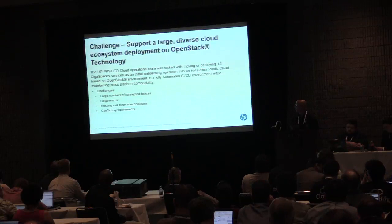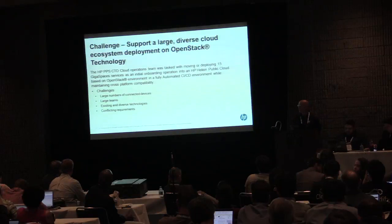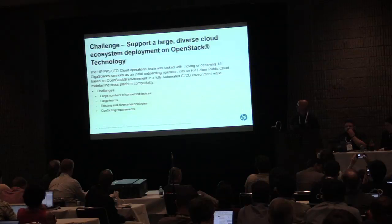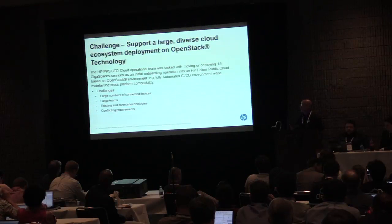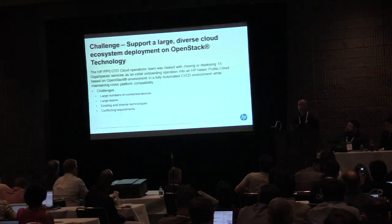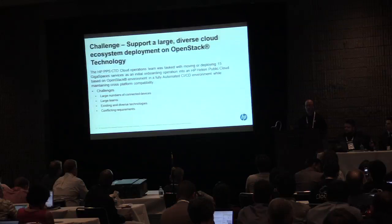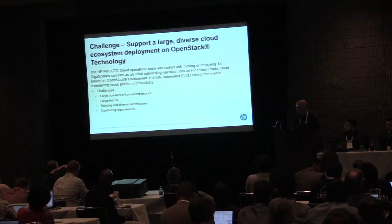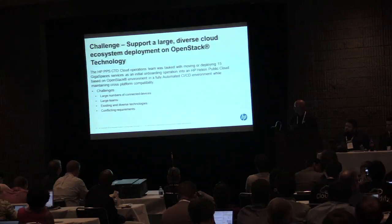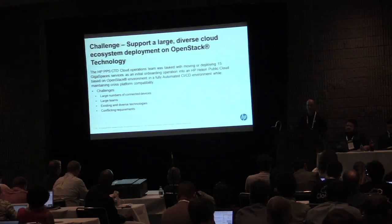About a year ago, we were hit with a fairly significant challenge. We were a brand new team formed within HP across the PPS group to look at consolidating operations and how we wanted to operate those solutions, and how we were going to take more of our products to the cloud. On top of that, they said: we want you to move everything out of where you're running it currently and move it onto HP cloud.